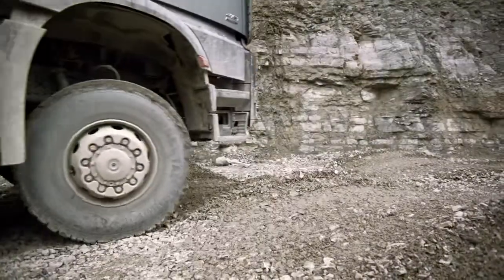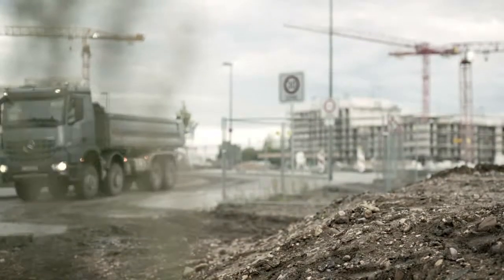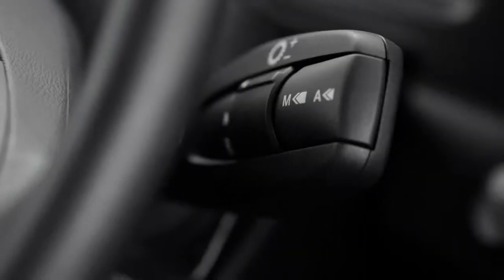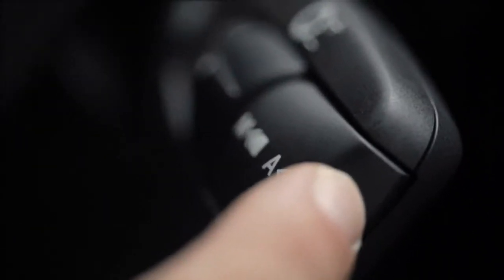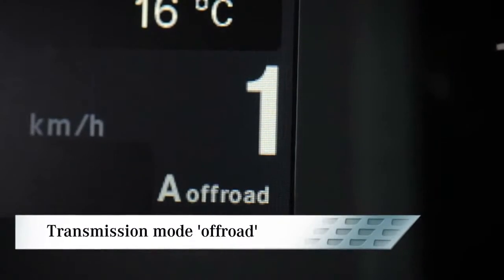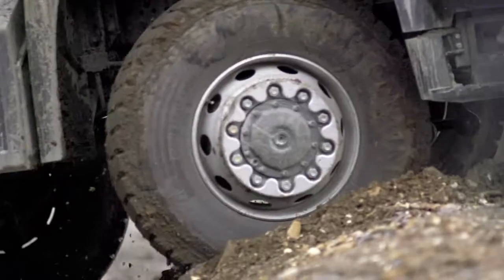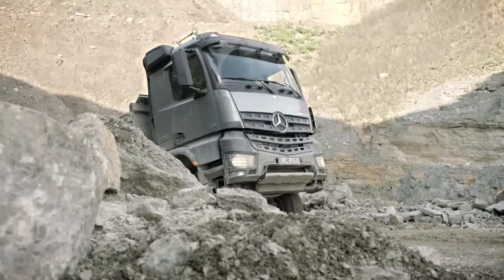Driving on unpaved surfaces. The Arocs comes equipped with the Mercedes PowerShift 3 automatic transmission as standard, which provides fast response times. It's also available with an off-road transmission mode. When this mode is activated, it offers higher engine speeds to meet the greater demands of off-road driving, avoiding the need to shift gears too often.